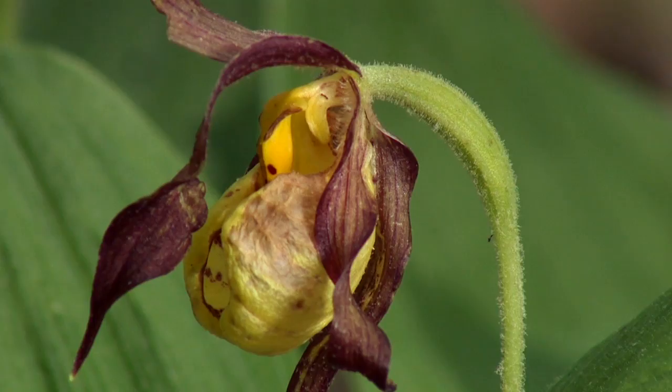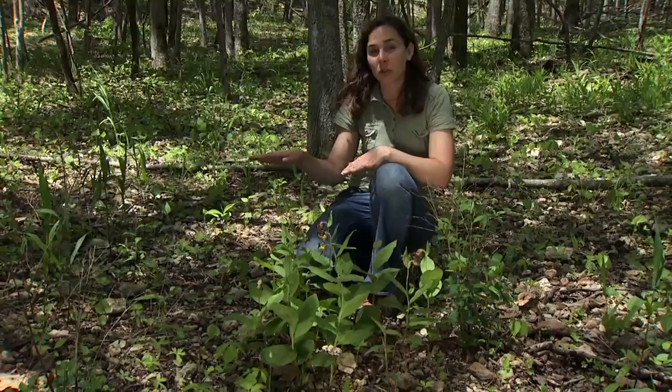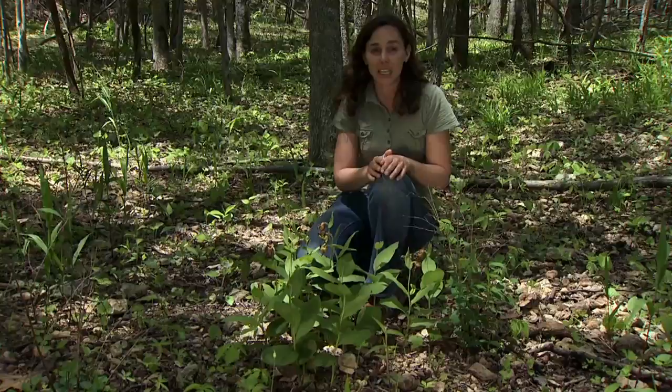Lady slipper orchids are very rare in nature and have been threatened for a number of reasons. One is logging in the forests, another is conversion of forests to pine plantations, and then also the construction of dams and reservoirs, which have flooded a lot of the lowland forests such as this — one of the primary habitats for this lady slipper orchid.